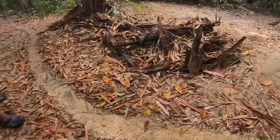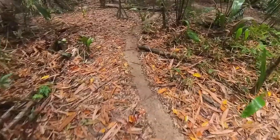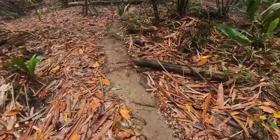look at this ant highway. I think it's even more efficient than human highways. Three-leaf pileup? No problem. They've got it handled.